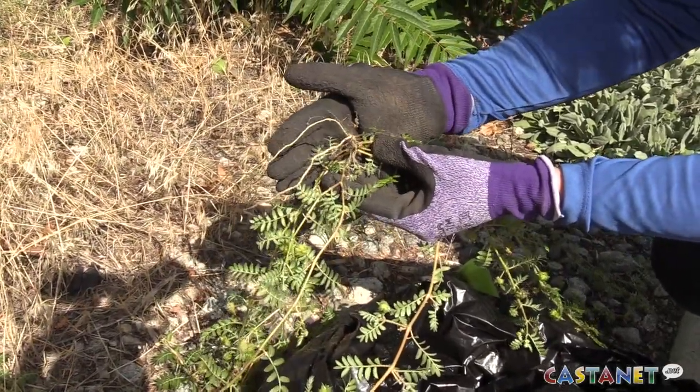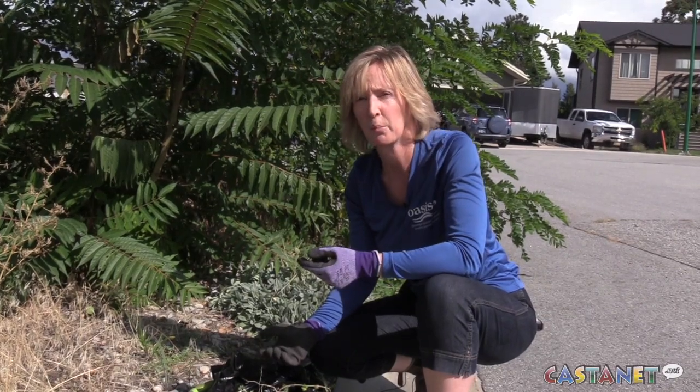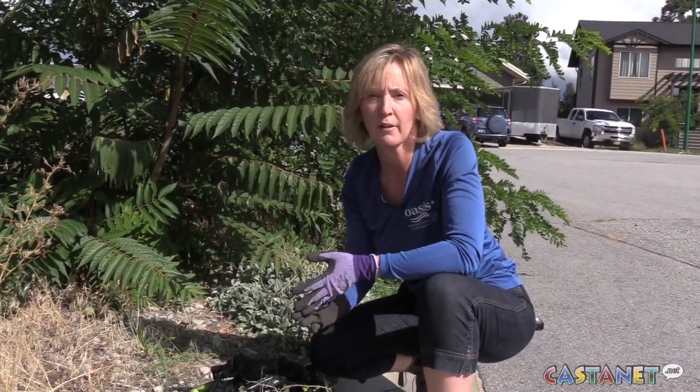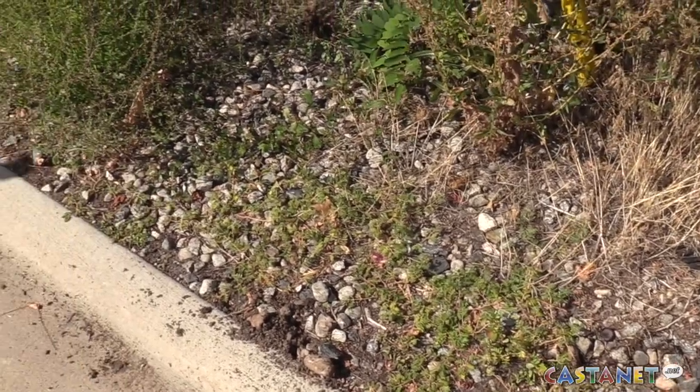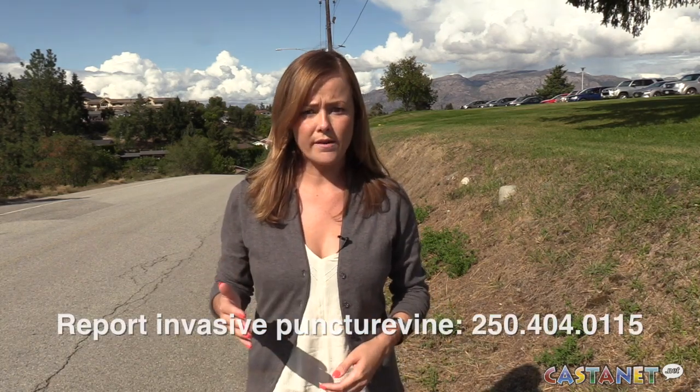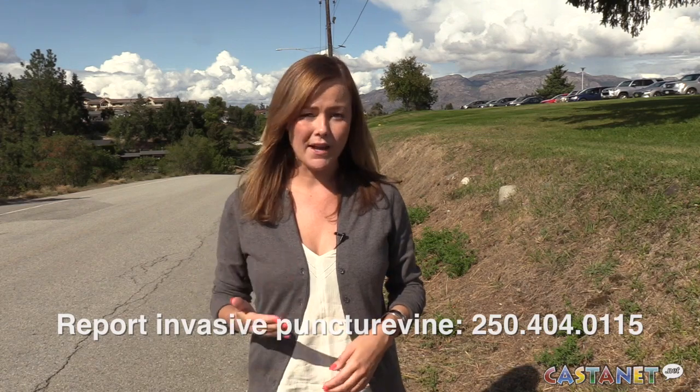Whenever people are doing new projects on their property and they're importing gravel, fill, topsoil or mulch, it's important to be aware. Scott says she's already well aware of the infestation in communities like Oliver and Osuyas, but anyone further north like Penticton or Summerland that spots the plant should give her a call. The Similkameen Valley as well, because having citizens report in on new locations is very important.